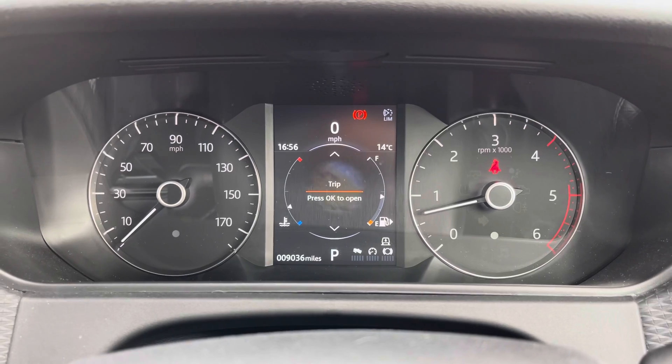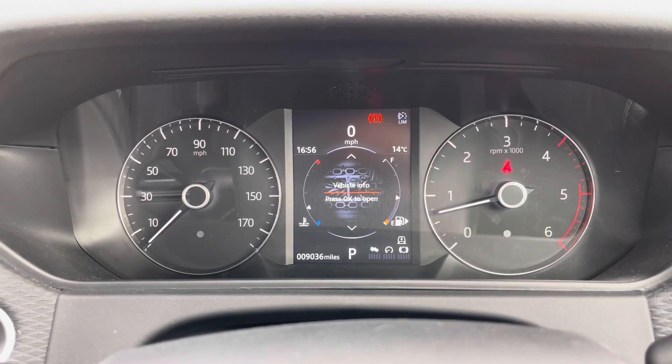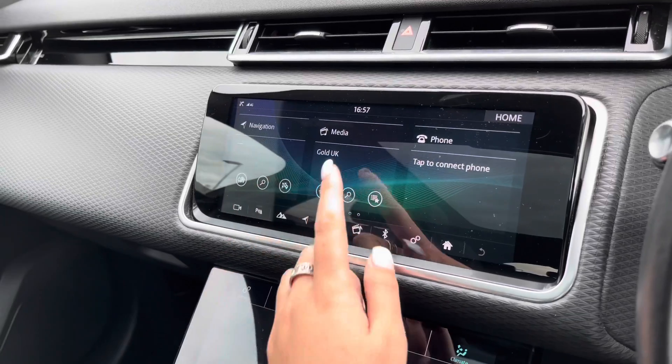On the screen in front of you, you can view your driver assistance, trip, display, vehicle settings and vehicle information. The touchscreen has different functions including sat nav and DAB radio.